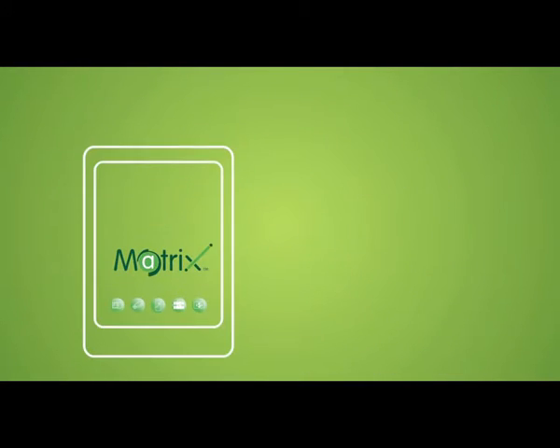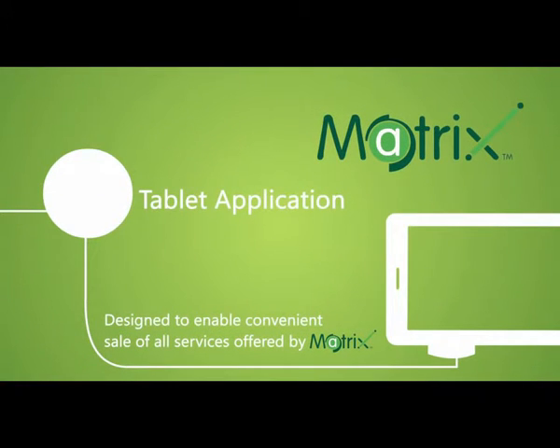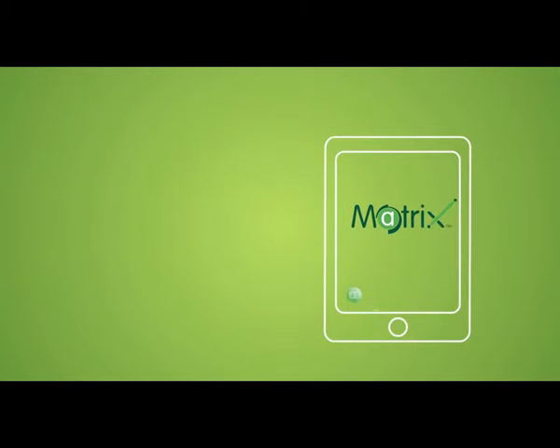With the advancement of technology and the evolution of the digital world, Matrix has kept up with the dynamic technology and automated its sales process by developing the first of its kind sales tab application in the country. Introducing the Matrix tablet application for sales — designed to conveniently carry out all sales processes related to all their services, with a mission to go paperless and provide seamless service to the client.